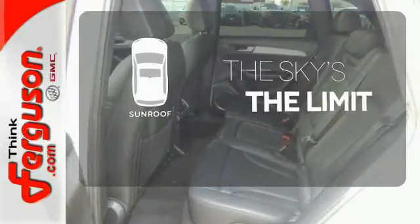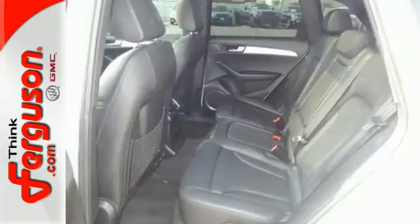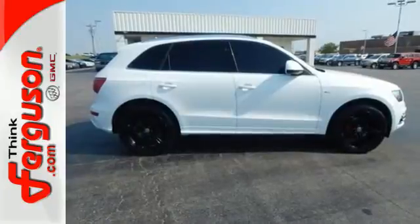Get your daily vitamin D by opening up the sunroof. Heads will turn. Take this Q5 for a test drive today.